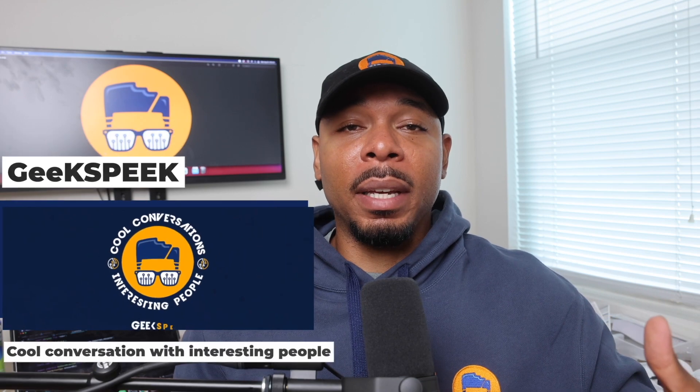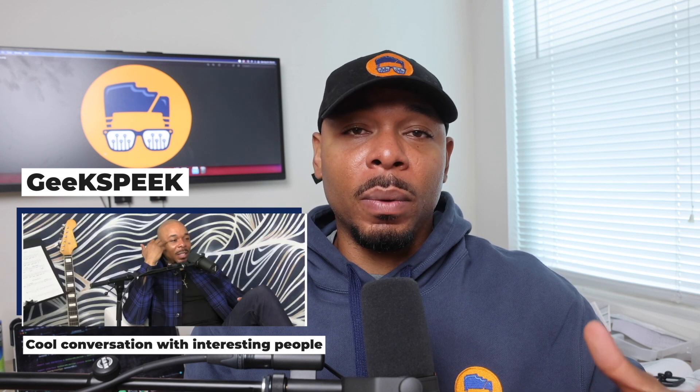A very interesting project I've dove into is podcasting. I now have a podcast called Geek Speak. The purpose of Geek Speak is that I can't talk about tech and React Native all the time, so it gives me the opportunity to talk about different topics with different people and they discuss their expertise. I can also promote my brand at the same time. Geek Speak is a nice outlet for me to explore different ideas and learn new things. If you're interested, there'll be a link in the description below.